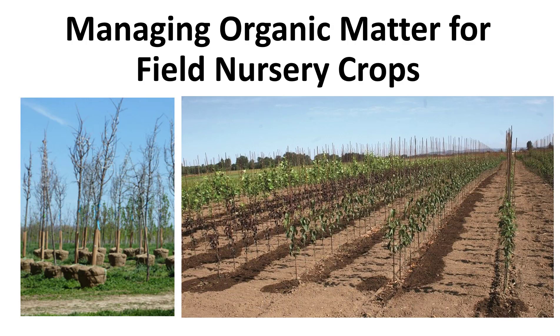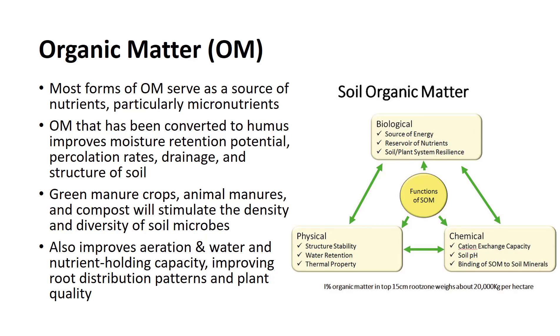I'm Dr. DeBusk, and in this video I'll discuss benefits and types of organic matter and soil conservation techniques. Organic matter is of value because it directly influences the physical and biological properties of the soil, and because most forms of organic matter serve as a source of nutrients, particularly micronutrients.